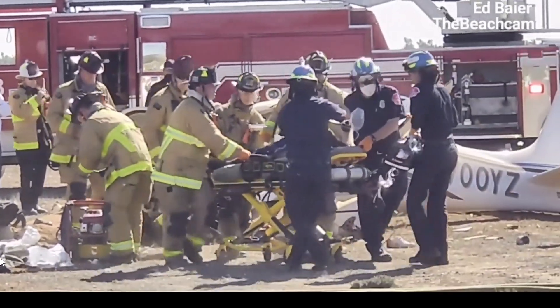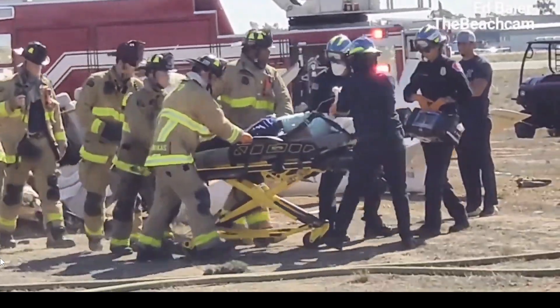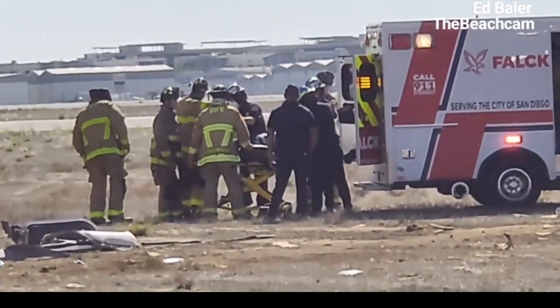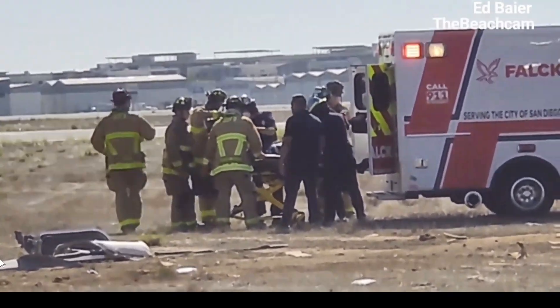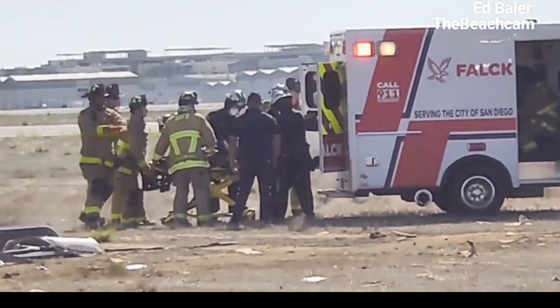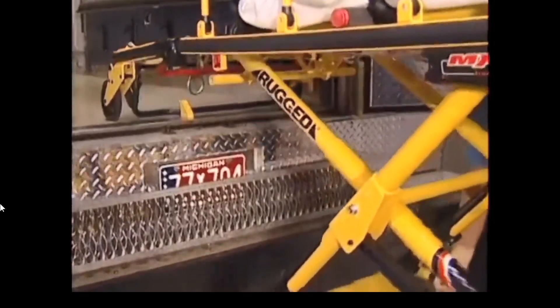No CPR is ongoing, so the patient has a heartbeat and is alive at the moment. But they need to hurry because this is a trauma and we don't know what's going on internally — there could be bleeding and other things. You can see that Stryker gurney, the yellow one.